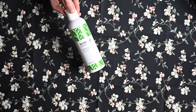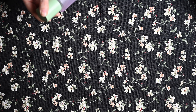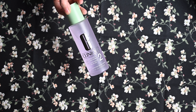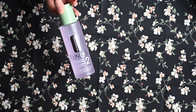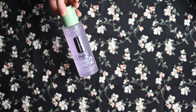Von Clinique einmal einen Toner, und zwar den Clarifying Lotion Twice a Day Exfoliator. Das ist aber schon ein Toner – zweimal täglich Exfoliation 2, klärende Gesichtslotion. Also ist das eher ein Gesichtswasser? Da muss ich mich nochmal drüber informieren. Ich verwende im Endeffekt einen Toner dazu, dass ich wirklich den ganzen Rest von der Schminke noch runter bekomme – und das kann man glaube ich durch den auch gut ersetzen. Clinique ist ja teuer.